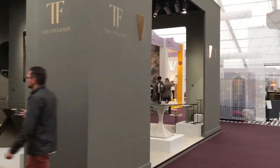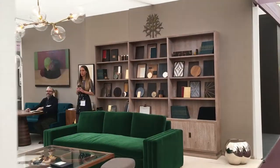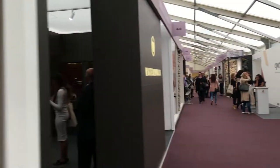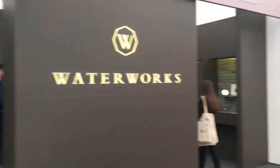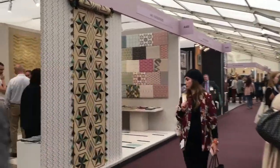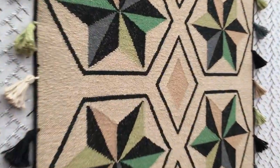Tom Faulkner - front of house there. Great little spot. Lots of things to see. We're going to have a bit of a whistle stop tour as we go through so you can see exactly who's here and who's not. Waterworks - now Waterworks were quite a new addition, they've only been around in London for a short period of time. They're American. That's beautiful, isn't it? Let's have a closer look at that.